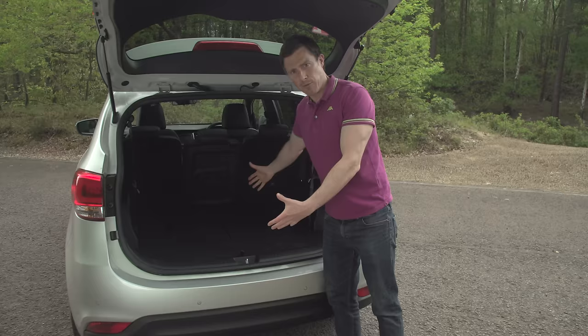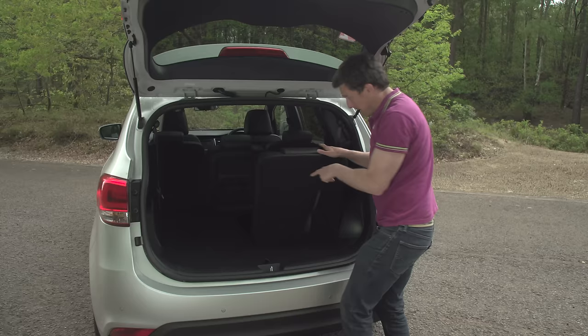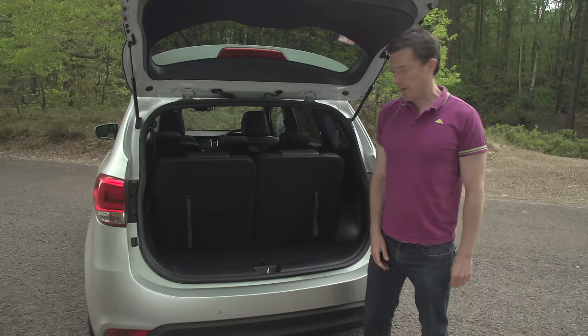If you need to take your kids and their mates to some sporting event, you pop up these chairs — which you can only do from the back, by the way — and then you've got no room for anything else, no luggage at all. You can't fit a child stroller in here like you can in the Grand C4 Picasso.